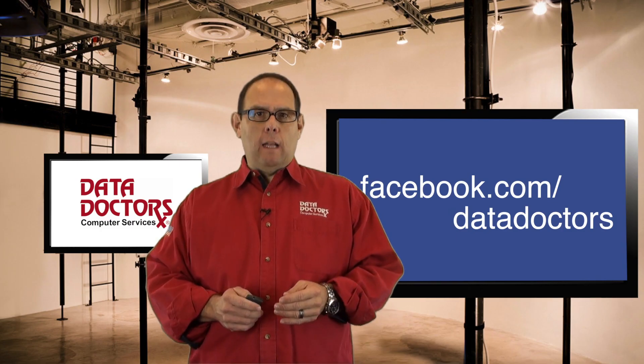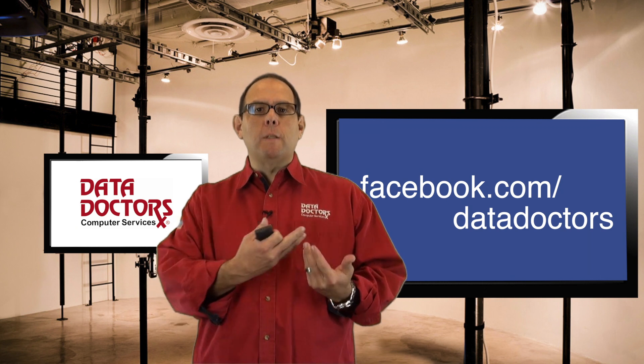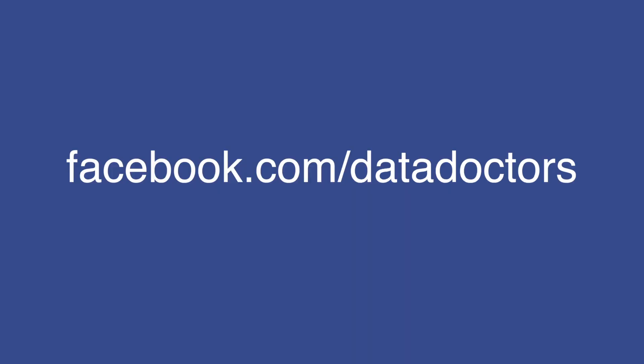Hey, anytime you have a technology question you need human help with, just connect with us on our Facebook page, facebook.com/datadoctors. Don't ask Siri.